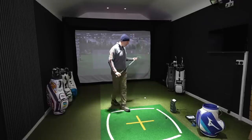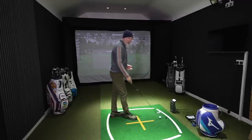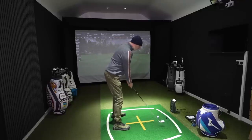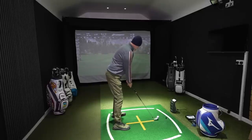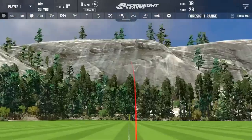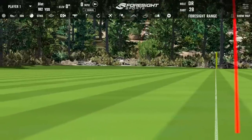So there's a type of shot - particularly if you're playing links golf - where you might want to keep the ball just a little bit lower. With a hybrid or fairway wood equivalent that can be fairly difficult, but I'm thinking with this iron it might be something we can achieve.